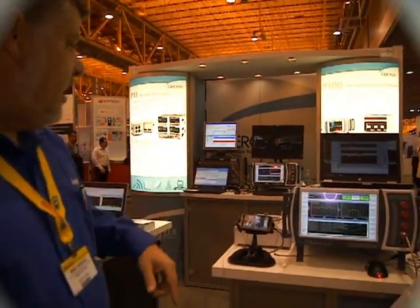We also, back in the booth, have our industry leading TM500 product, which is Test Mobile. It's the de facto industry standard for network equipment manufacturers worldwide.